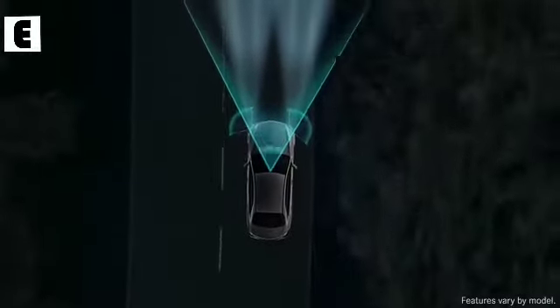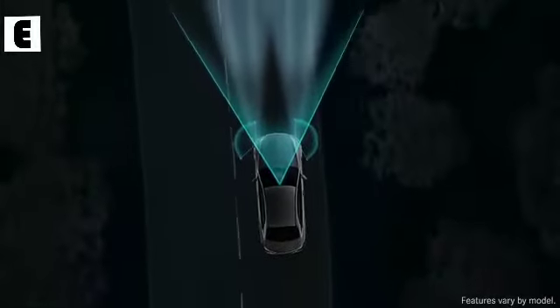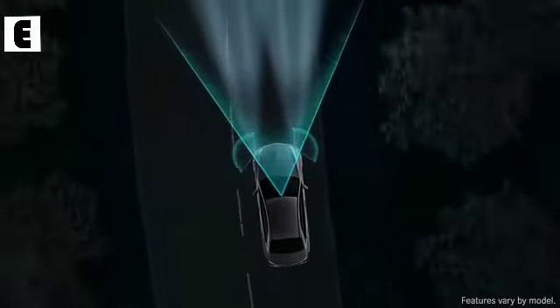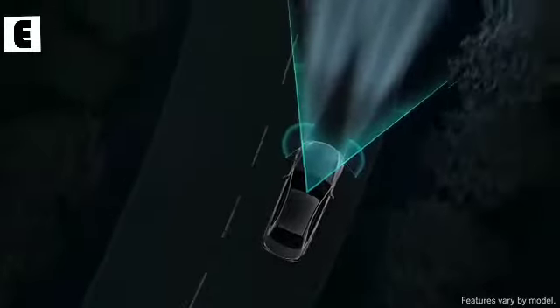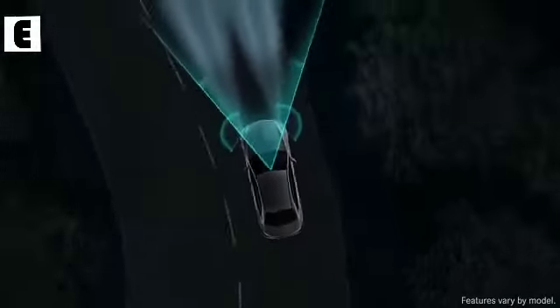In addition to monitoring driver inputs like steering, the camera allows the systems to adjust the beams to curbs and junctions predictively, helping the driver anticipate the next move like never before.